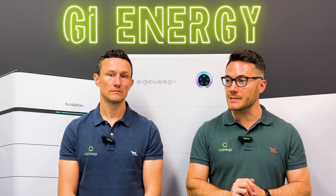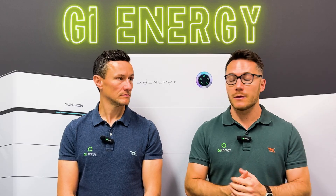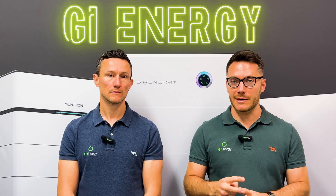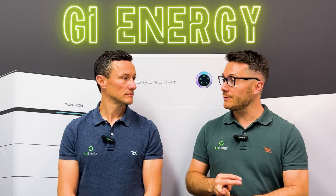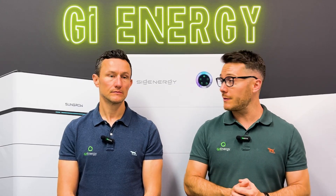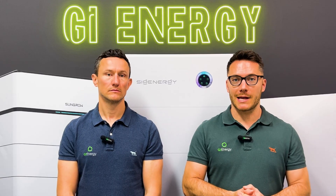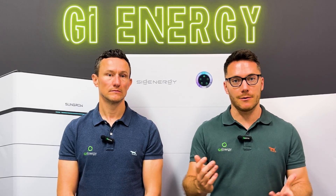We've been using their batteries for over four years as well. They're a great battery manufacturer and a great inverter manufacturer. They now have an EV charger as well, just to complete that ecosystem. It's something we'd always happily install because we know we're going to get looked after long-term.